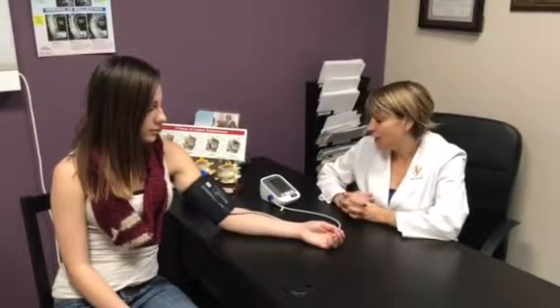Then we take the blood pressure. What we do is take the full blood pressure, and then the patient stands when I let her know to stand. The systolic blood pressure should go up at least 10 to 12 points. If the systolic blood pressure stays the same or goes down five points or less, that means adrenal weakness.